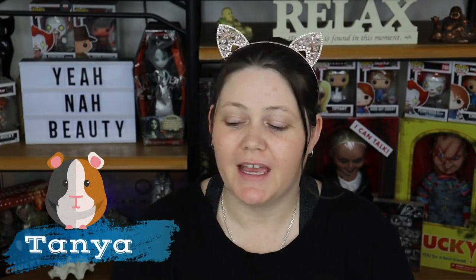G'day guys, welcome to Year Night Beauty. My name is Tanya and I'm your personal little guinea pig, and today we have got a mask review for you. I have picked up these three bad boys from Patchology.